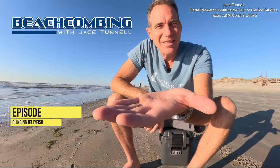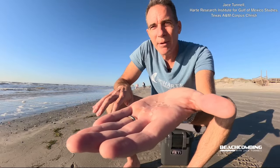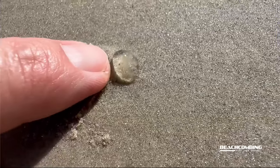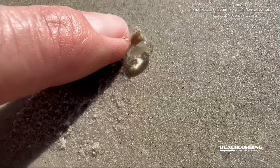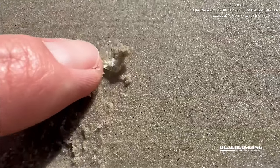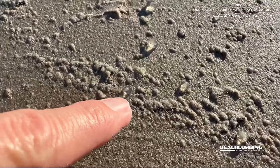Jace Tunnel here. I got something cool to talk to you about today — stuff that's been washing up. People have been calling us saying they got some kind of egg casings or some type of jelly. Well, they're partly right. These are a jelly. These are clinging jellyfish. They look like little gelatinous transparent blobs all along the high tide line, and they're washing in by the thousands.